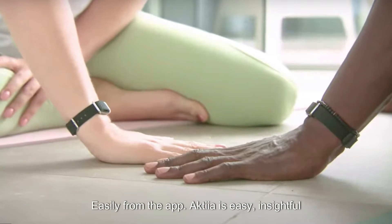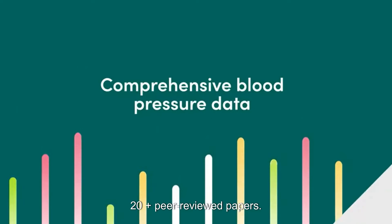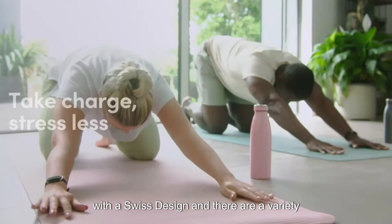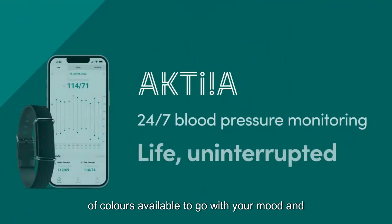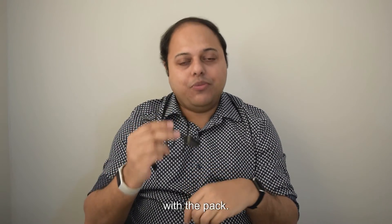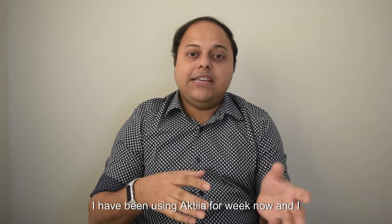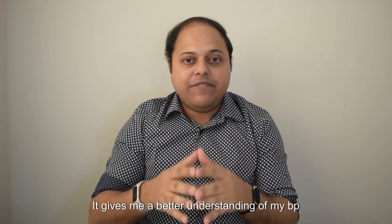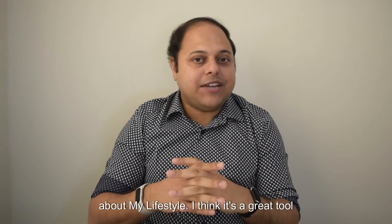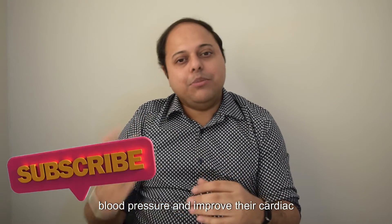Actia is easy, insightful, proven, and trusted. It has been clinically validated through five clinical trials and over 20 peer-reviewed papers. It is also elegant and comfortable to wear, with a Swiss design, and there are a variety of colors available to suit your mood and style. It has a long battery life and can be charged with a USB cable, which also comes with the pack. It is compatible with both Android and Apple devices. I have been using Actia for a week now and am very impressed — it gives me a better understanding of my BP patterns and helps me make informed decisions about my lifestyle. I think it is a great tool for anyone who wants to take control of their blood pressure and improve their cardiac health.